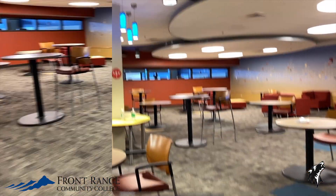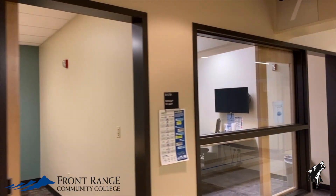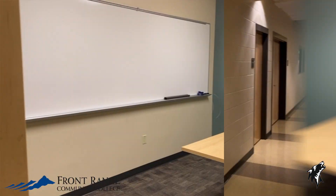This is our study area. Feel free to come in between classes or after class to catch up on homework. And behind me there are independent study rooms that are free to use, first come first serve.